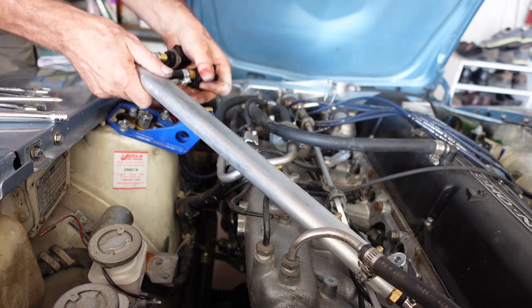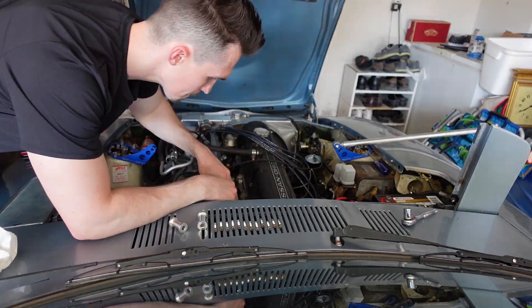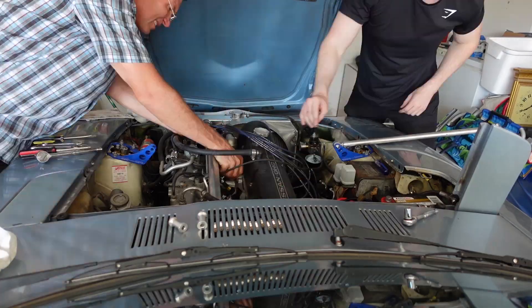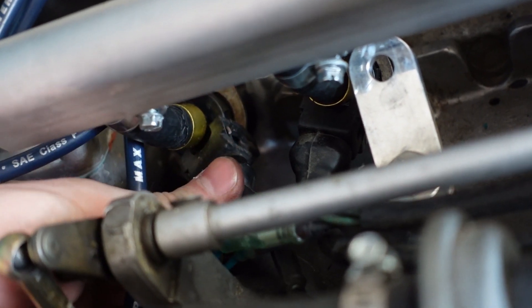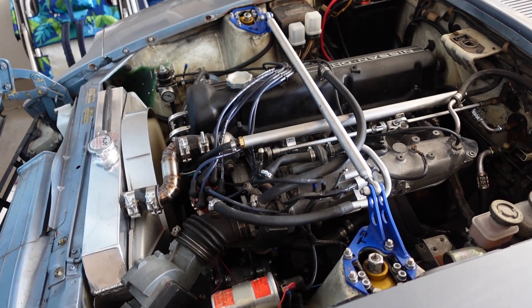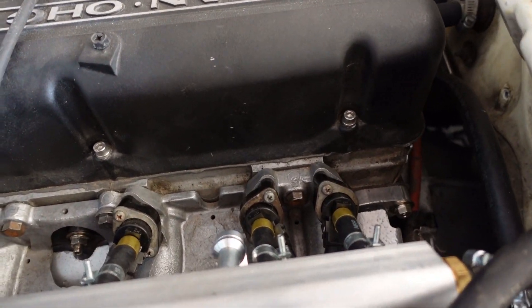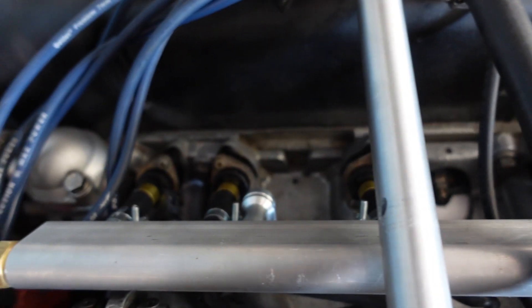It's hot out here in Las Vegas, we're sweating like crazy, but we got the injectors in. Now is the moment of truth — we turn it on and see if we can eliminate some of the fume smell, and hopefully that loud ticking noise is gone. While the car is warming up it seems like it's running okay and it sounds good. Next we're going to jump in the car and do a test drive.